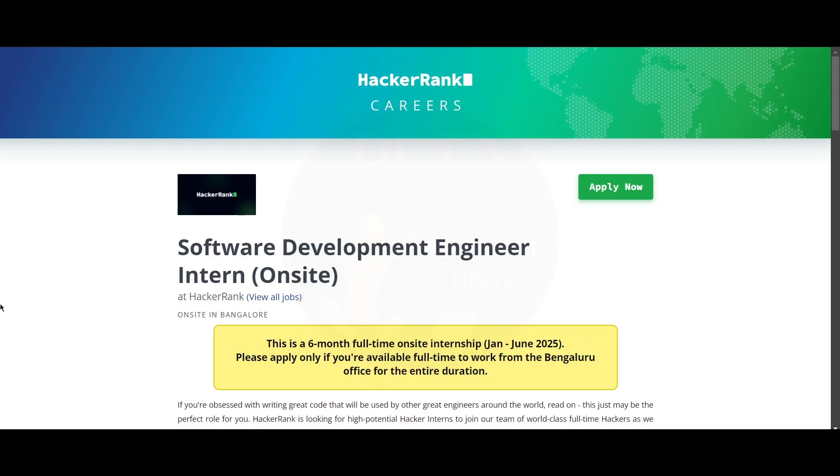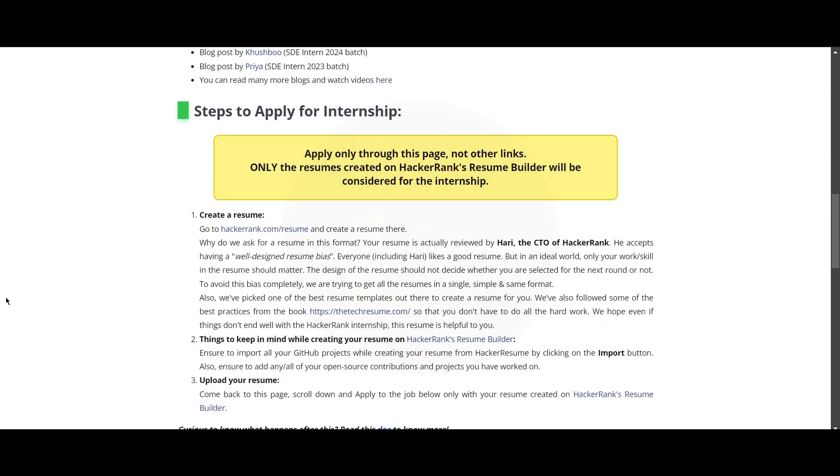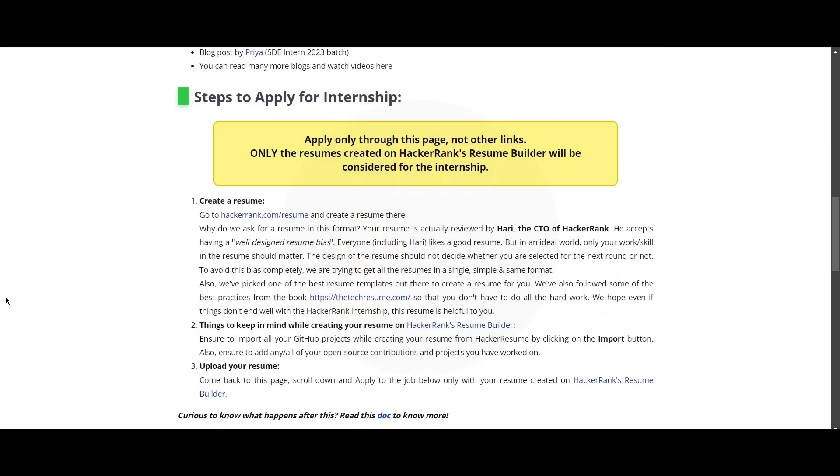Hello everyone, today we have an internship opportunity from HackerRank — it is a Software Development Engineer role. The job location is Bangalore, this is a six-month full-time internship, and it will happen from January to June 2025. Now let's see the steps to apply for this internship.